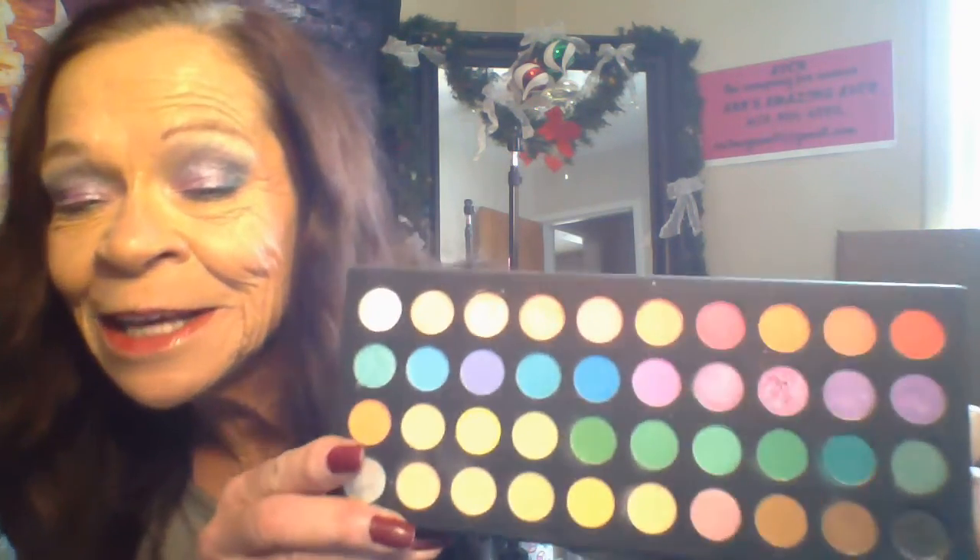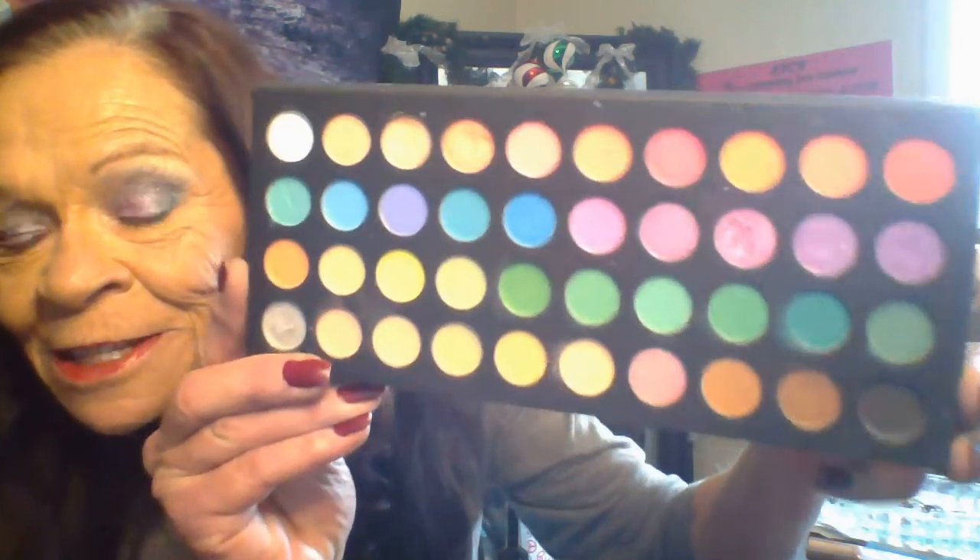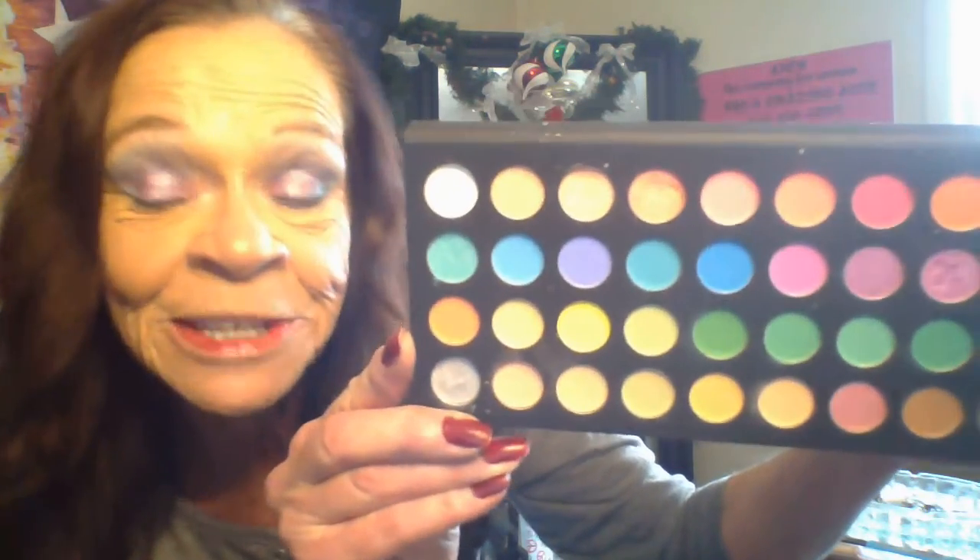If you want any of Shani's cosmetics, the link is down below. I'm not getting paid for this, but I do make a small commission on it.